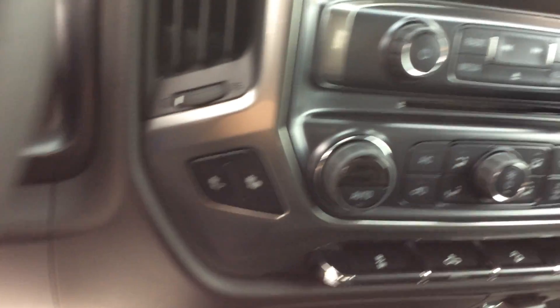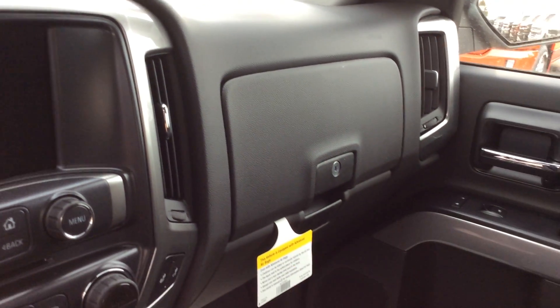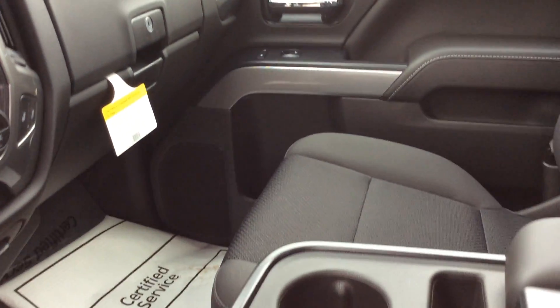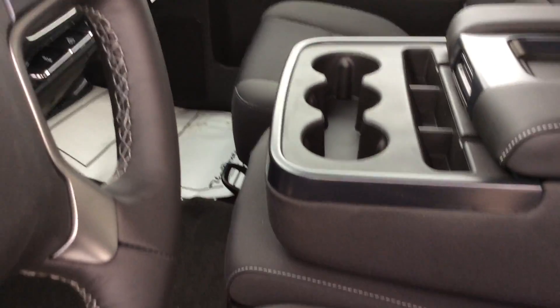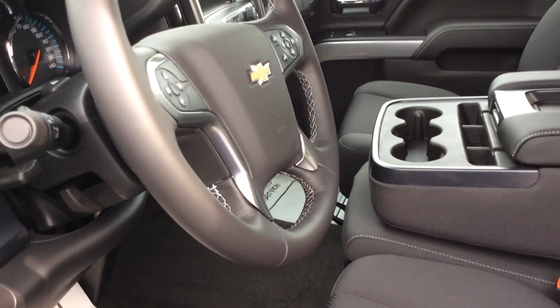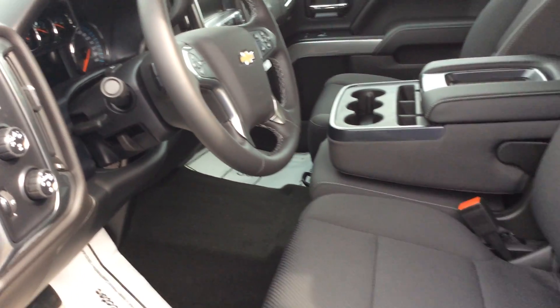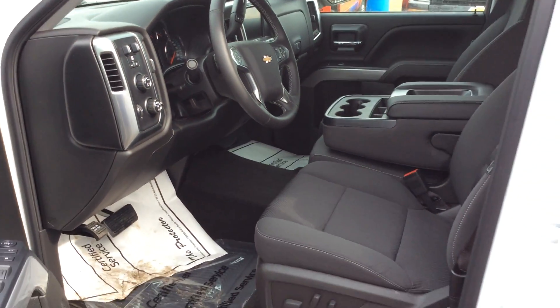Notice that it has the heated seats, your MyLink system, dual glove boxes, your center armrest with the hidden lockable storage underneath. These trucks also have Apple CarPlay and Android Auto. If you have questions on those I'll be glad to talk you through them.